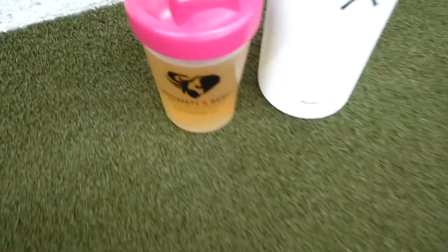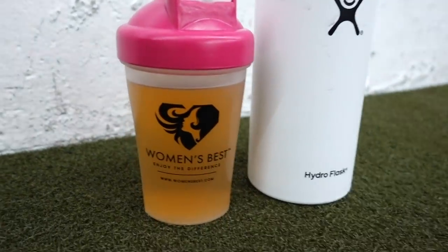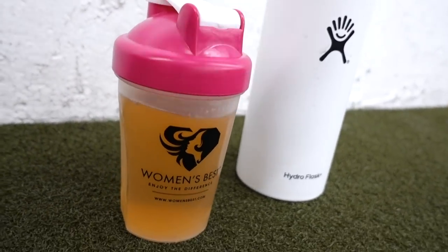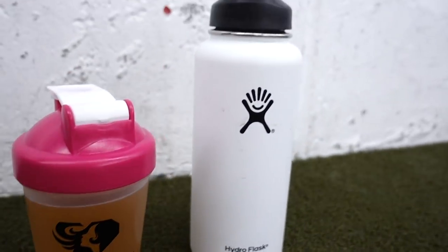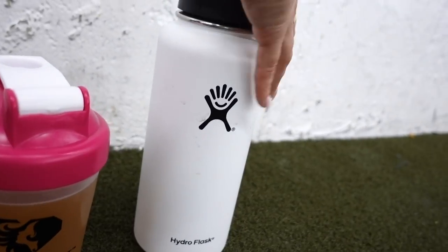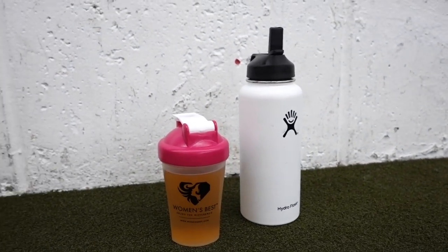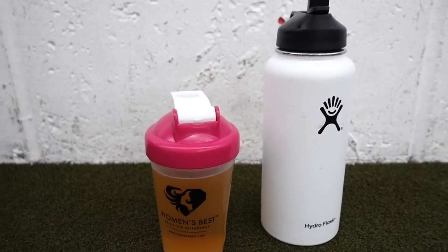This is what I bring with me to the gym every single day — it's my Women's Best iced peach tea BCAAs. I like to put that over ice; it tastes so good, like I'm drinking iced tea. And then my amazing Hydro Flask, it's 32 ounces. I drink two of those a day and get in two liters of water easily. I'll leave everything linked in the description below.